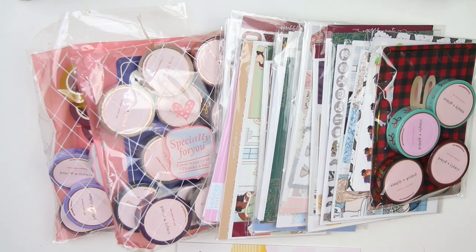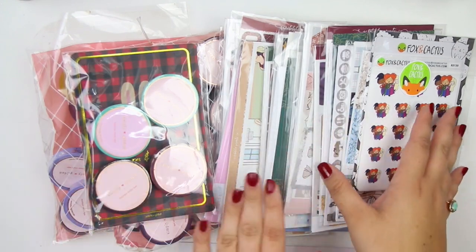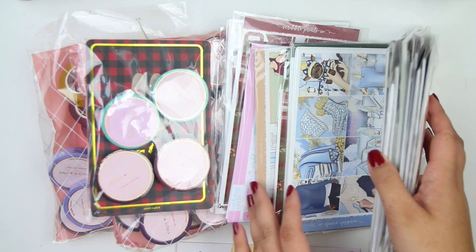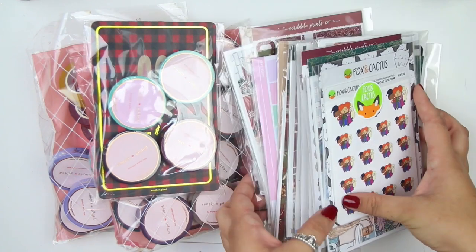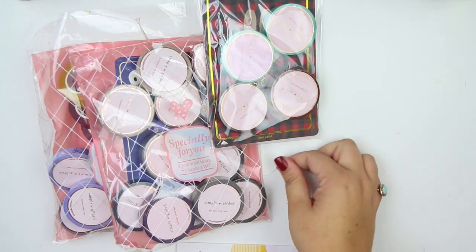Hey guys, it's Lindsay and welcome back to my channel and to another Etsy sticker haul or just kind of planner haul in general. So I have a lot of things here. I have a bunch from Simply Gilded, Fox and Cactus, Glam Planner, and I think the majority of this is probably Scribble Prints Co for stickers. I actually have a couple from Caress Press which I'm really excited about. We're just going to get started with the Simply Gilded stuff.